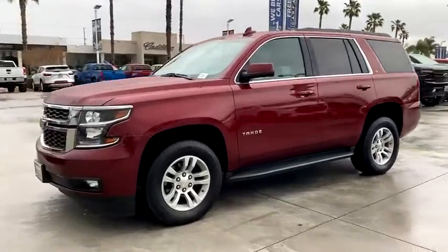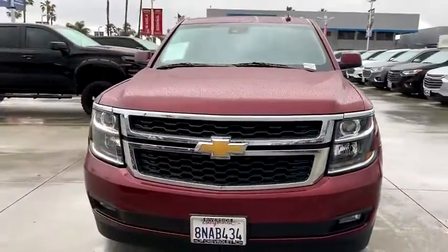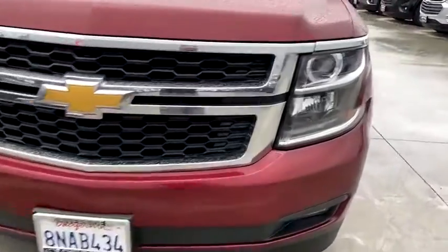Dual airbags, remote vehicle start, power steering, alloy wheels, four-wheel disc brakes, aluminum wheels, floor mats, universal garage door opener, security system.